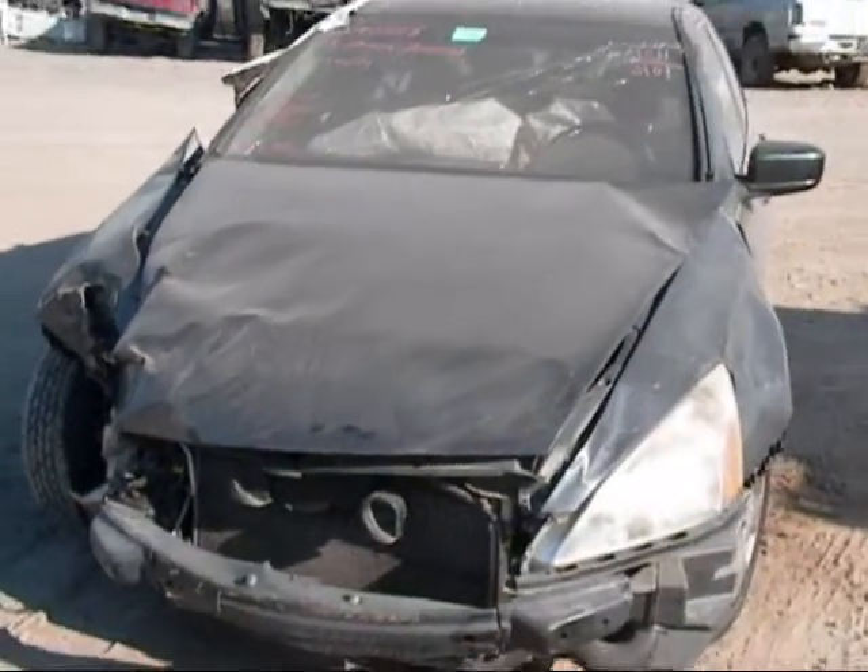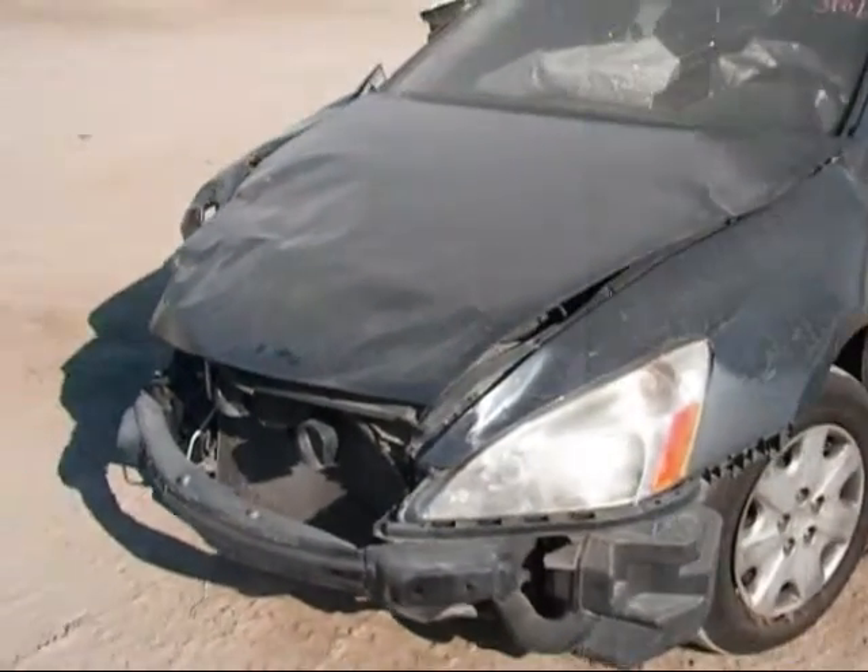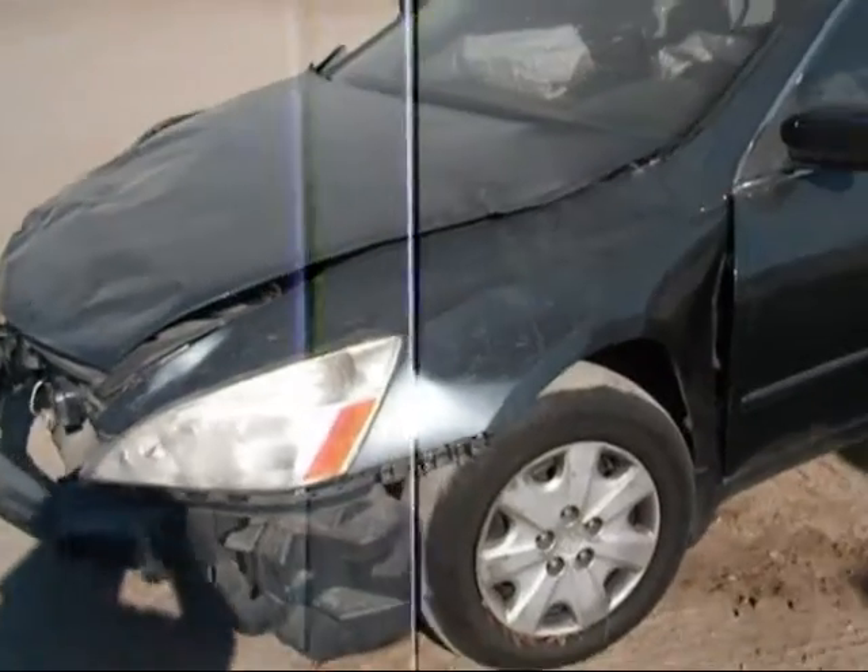Welcome to Fresno Tap Recycling. Today we have a 2003 Honda Accord with severe front end damage.